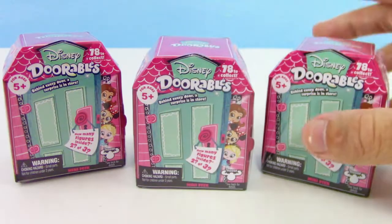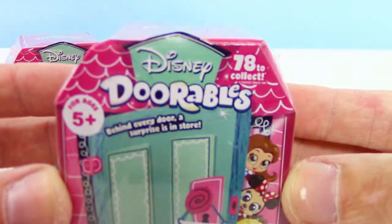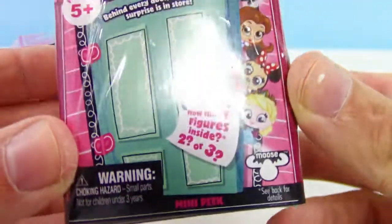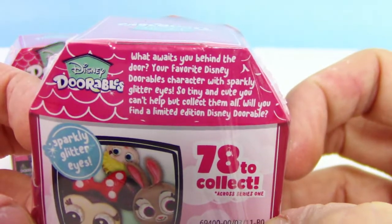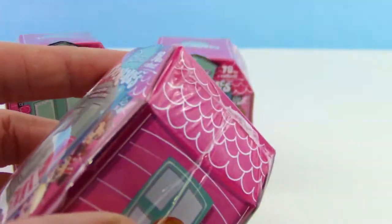What's going on guys, your Trusty Toy Channel here. Today we're bringing you some Disney Doorables — there are 78 to collect and you get two or three figures per pack. They are by Moose, the same people that make Shopkins. We found these at Walmart, but you can also find them at Target. They are four dollars apiece, so without further ado let's crack one open.